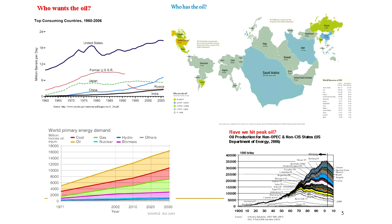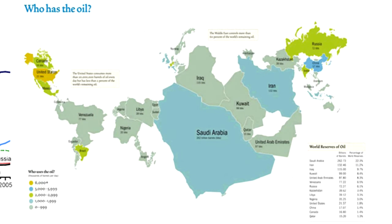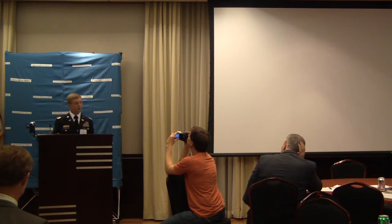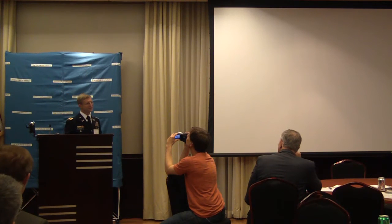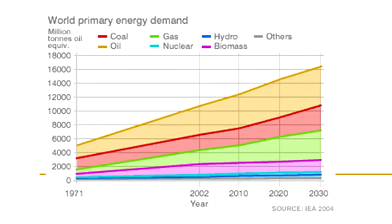Besides the nature of the threat changing, we have the nature of the resource shifting. We used to count on getting oil from West Texas and Alaska, but looking at the map of known reserves, the big countries have a lot of oil and small countries have little. The US is not really big on that map anymore. Countries using more energy — like the US — are the warmer colors, while countries with more reserves are different. We use a lot but don't have a lot.